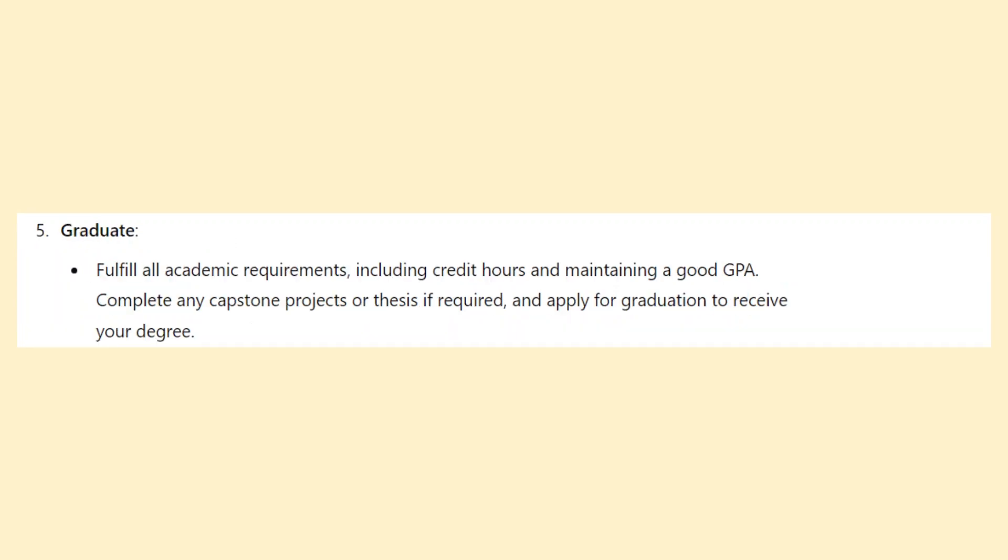Fulfill all academic requirements including credit hours and maintaining a good GPA. Complete any capstone projects or thesis if required, and apply for graduation to receive your degree.